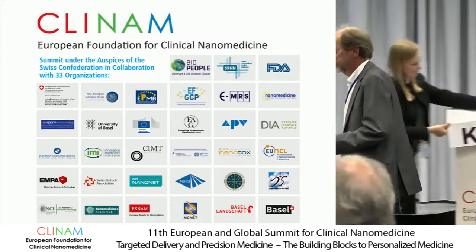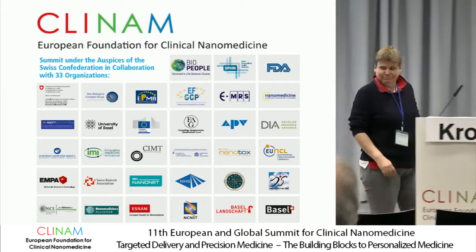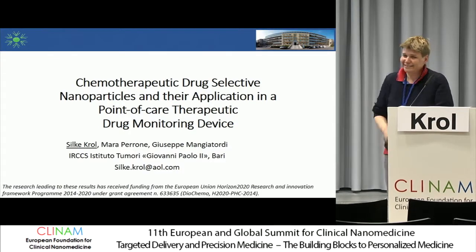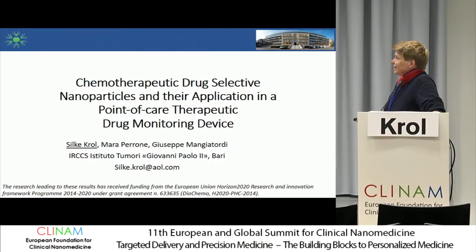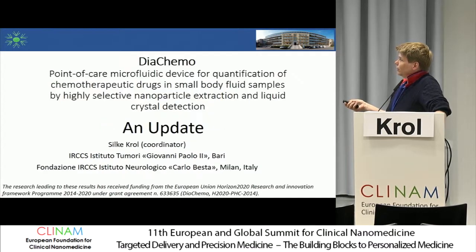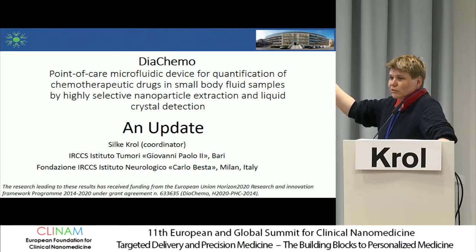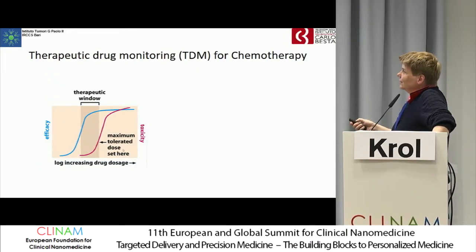I will introduce our European Commission project, which was the development of a point-of-care microfluidic device for quantification — I need 15 minutes just for the title. For the quantification of chemotherapeutic drugs in the body.